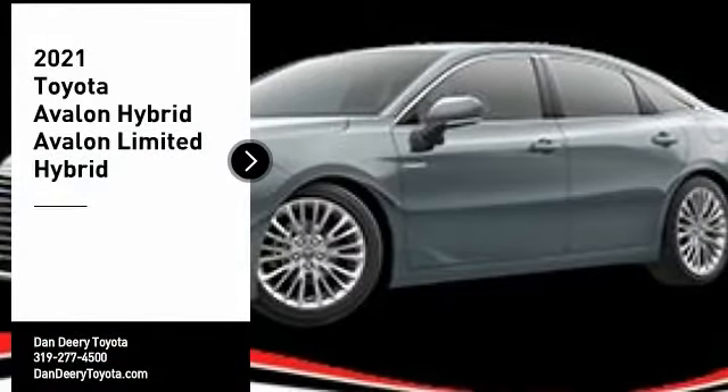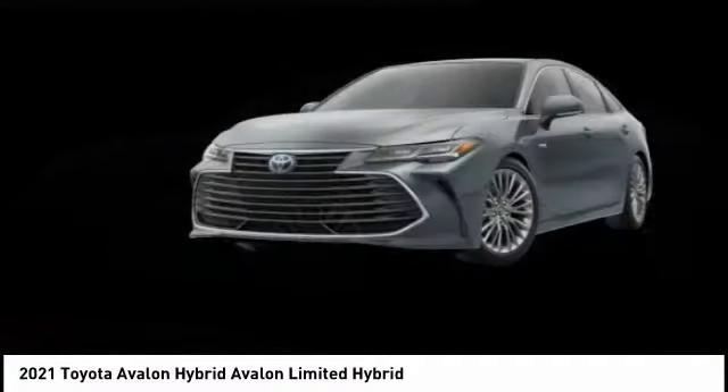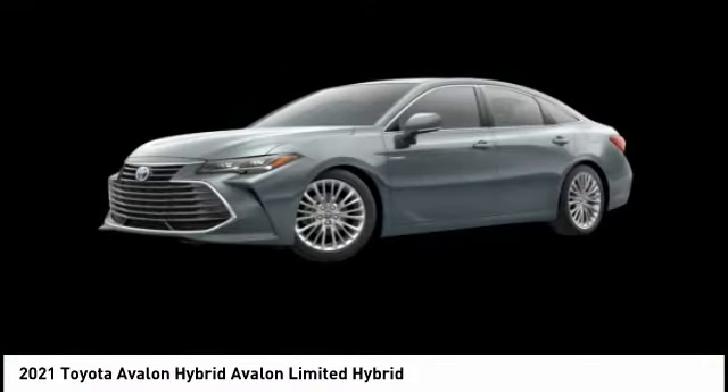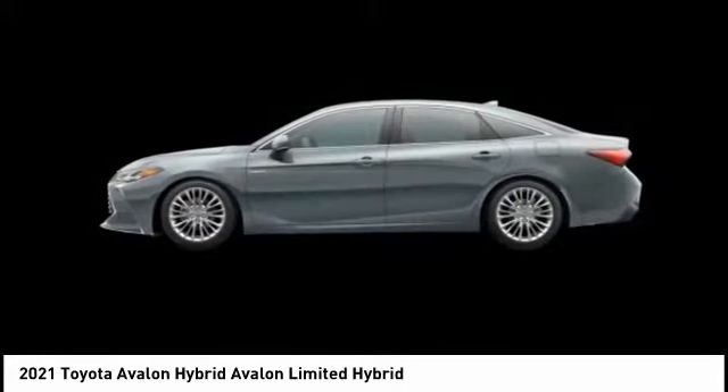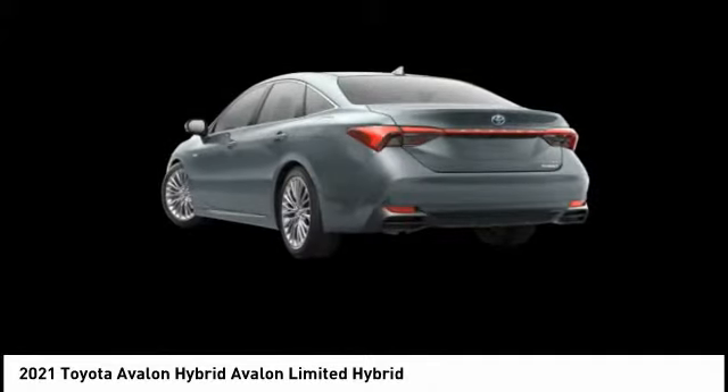Stop by and take a look at the 2021 Avalon Hybrid. The Toyota Avalon Hybrid has a dynamic exterior look, coupled with a premium interior. Of course, the Avalon Hybrid also provides you with the efficiency that you're hoping for when purchasing a hybrid vehicle.